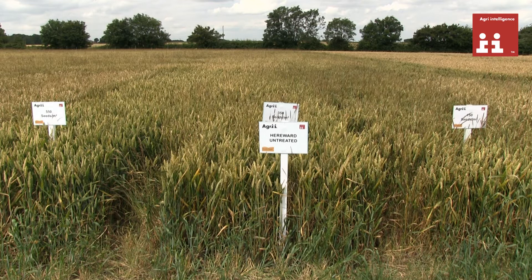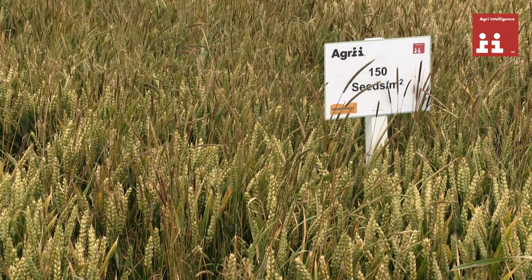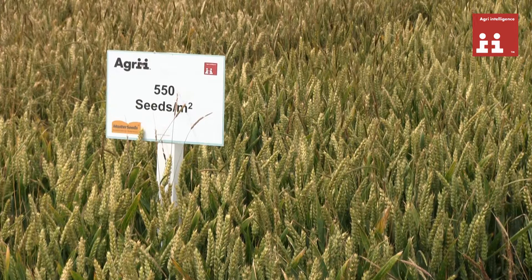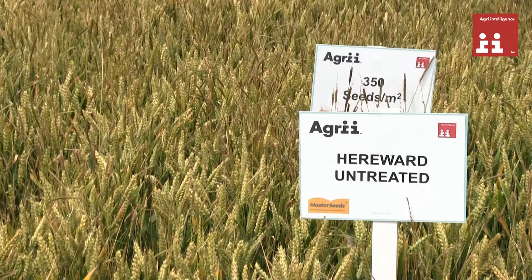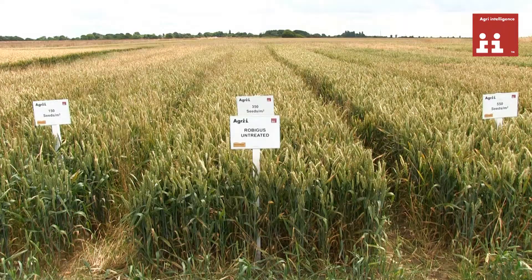Let's now take a look at the data and the options available going forward on seed rate and variety selection. This first piece of work started back in 2006, looking at Heriwood and Robigus at two or three different seed rates. Over the years we were looking at these totally untreated, just looking at the variety in a blackgrass situation and looking at the seed rates.